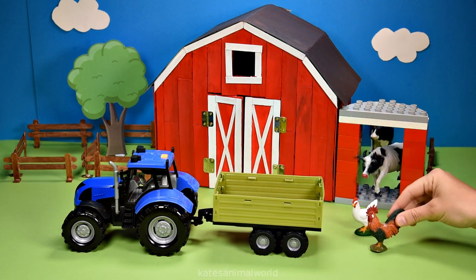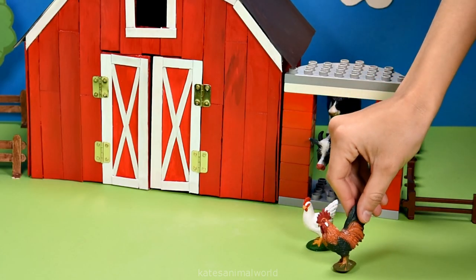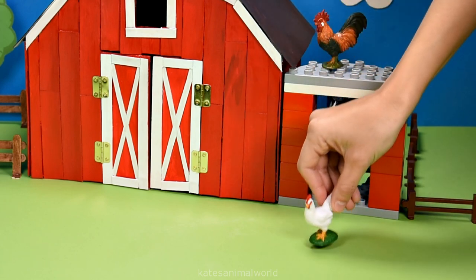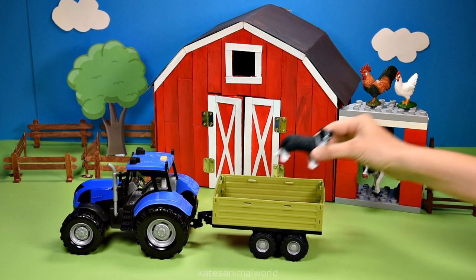We've got some more farm animals — it's two chickens! The brown one is a rooster, which is a male, and the white one is a hen, which is a female. Let's pop them on top of the cow shed.